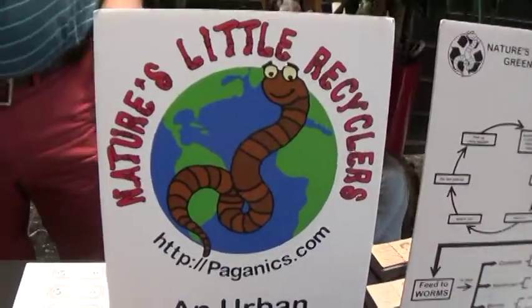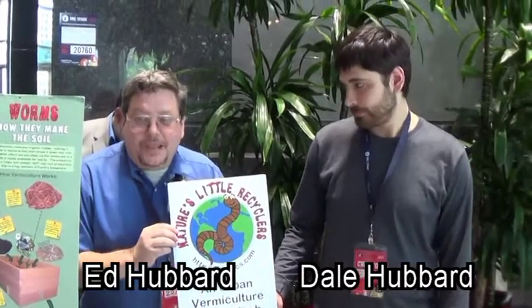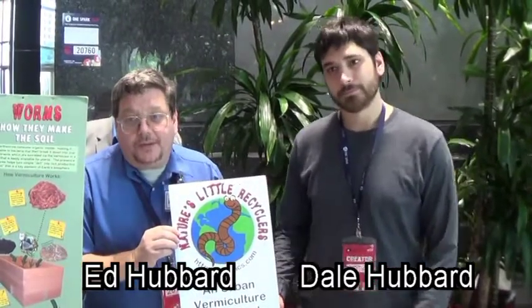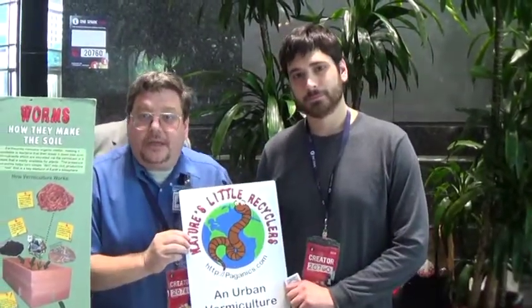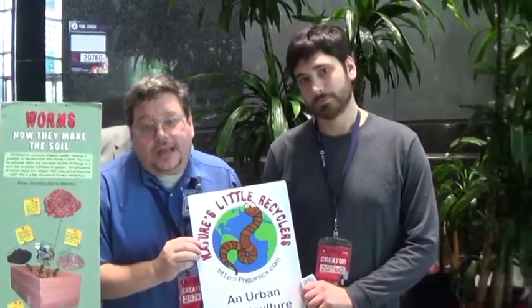Organic Recycling Factory. I'm Ed Hubbard, and this is our Chief of Operations, Dale. We're here today at OneSpark, especially here today, to try and solve the idea of the Earthworm Factory, because we can actually take a lot more waste out of the system.